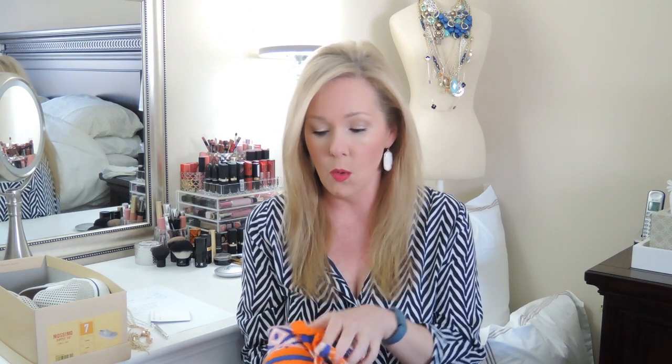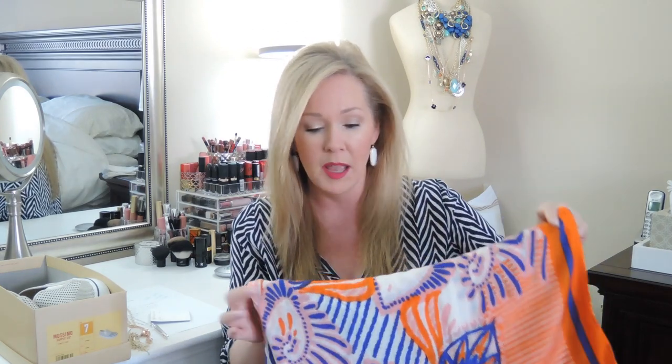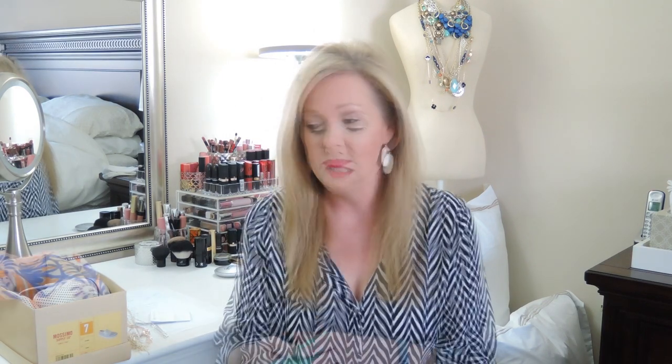If you've never seen Stella and Dot scarves before, this is my first one — they are so soft. I was really impressed by the quality. I got this color combination because it's orange and royal blue, which I thought would be great to wear in the fall for football games. For those of you who don't know, I'm a Gator fan. These are super long but I just love the color combination. It would look great any time of year but I specifically got it to jazz things up in the fall.